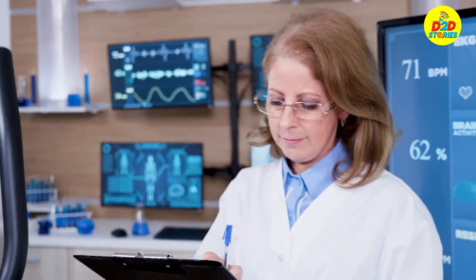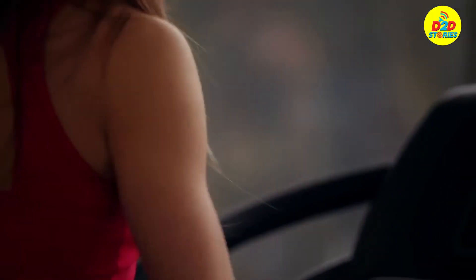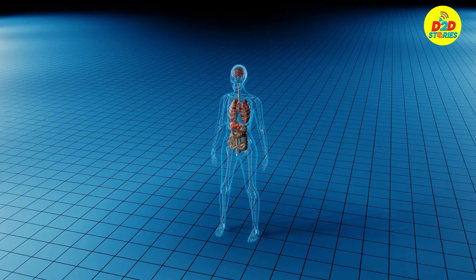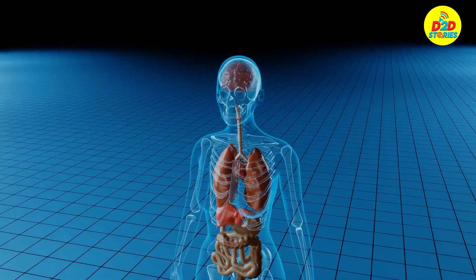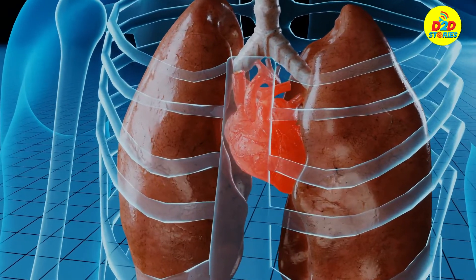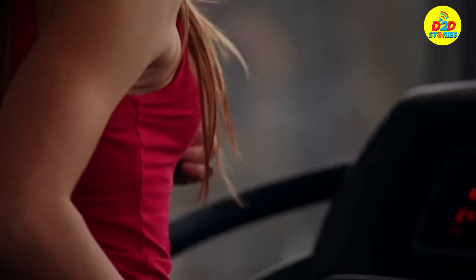However, different people have different maximum heart rates, and it is necessary to find out your true maximum rate. To figure out your maximum heart rate, subtract your age from 220. Your true maximum heart rate should be within 12 beats of this number. To get a more accurate reading, repeat the measurement several times. This way, you'll reduce the effect of nervousness and technique.